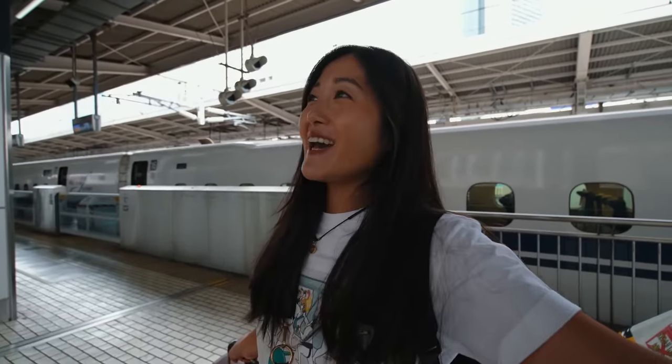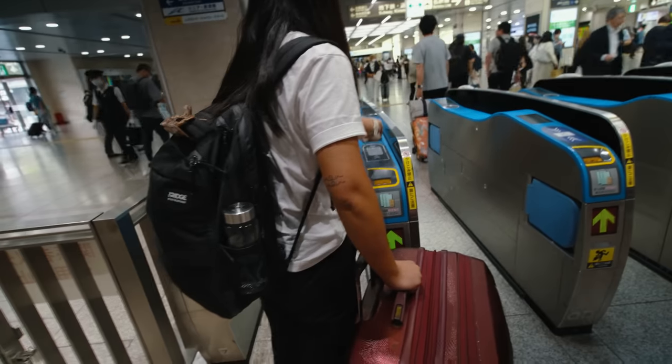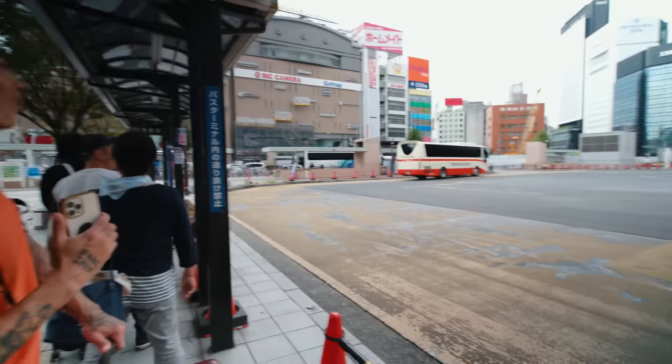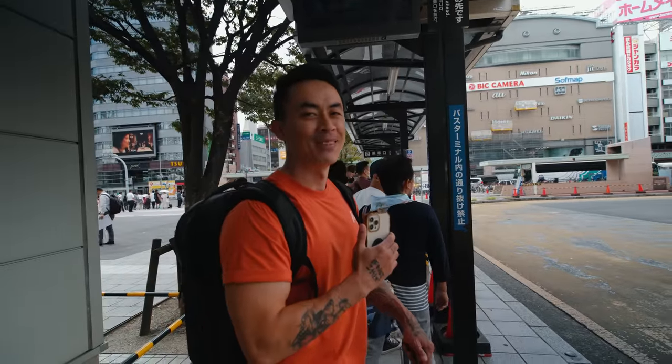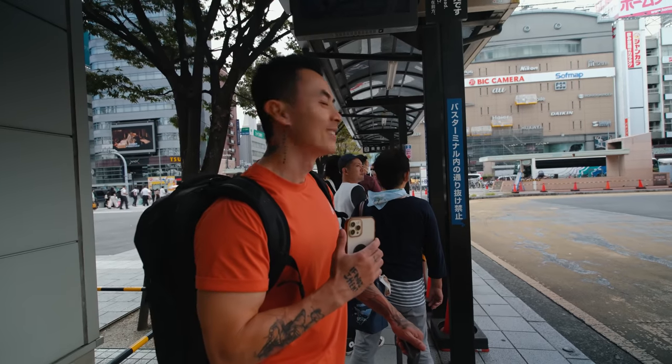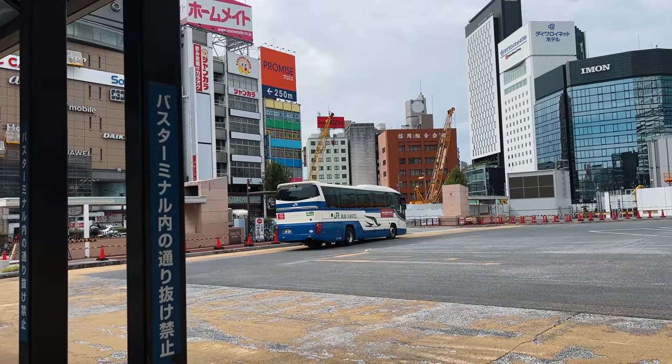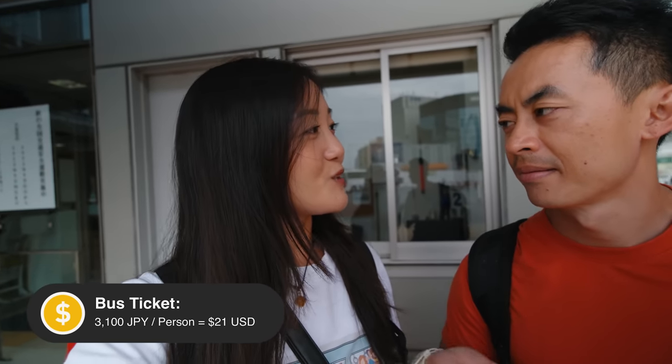We're in Nagoya! We have about an hour to transit, so we need to find the bus station that will take us to Takayama. This is our final leg of the trip — about another two and a half hours on the bus. Taking a local bus is significantly cheaper than the bullet train. This is costing us 3,450 yen per person, which is roughly $23 US each.